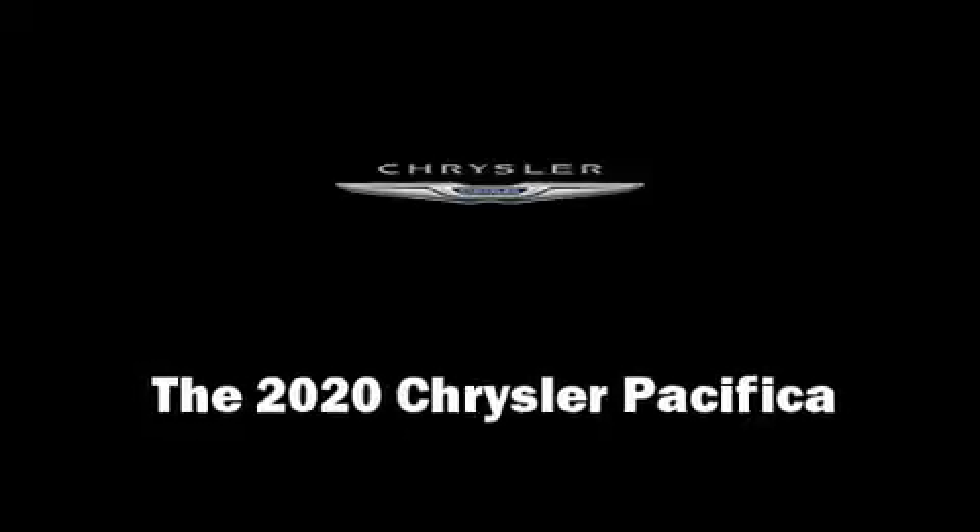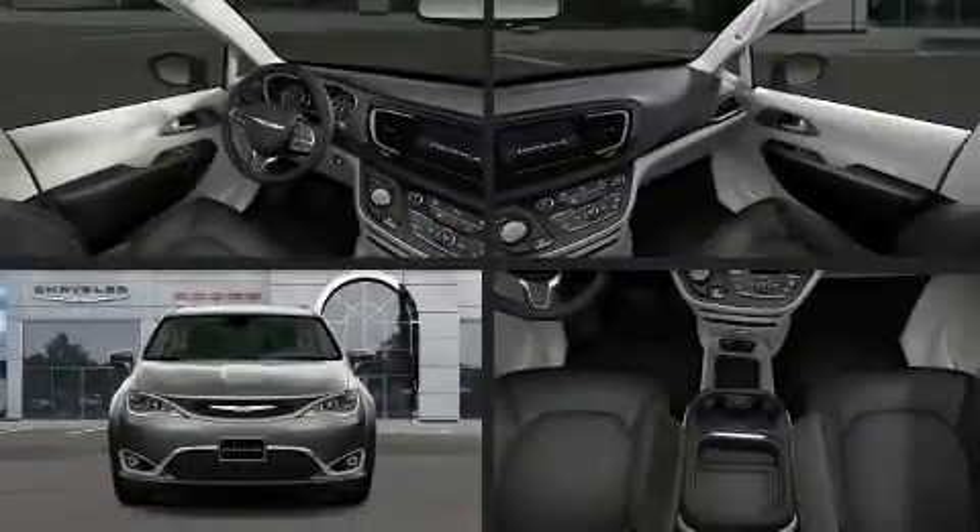The 2020 Chrysler Pacifica. It features an automatic transmission, front-wheel drive, and a refined six-cylinder engine.